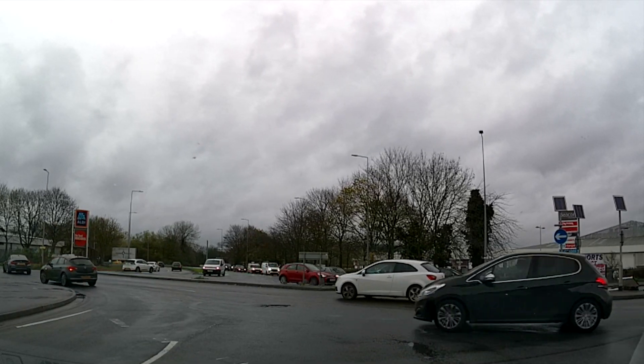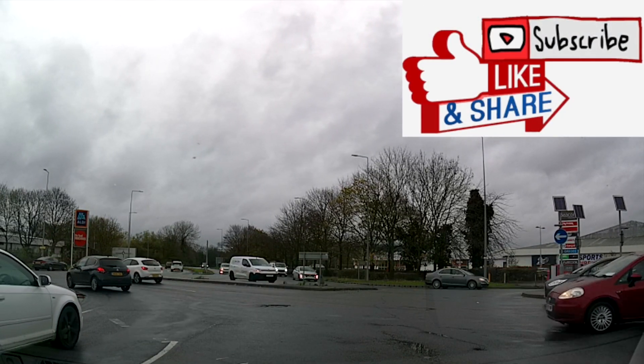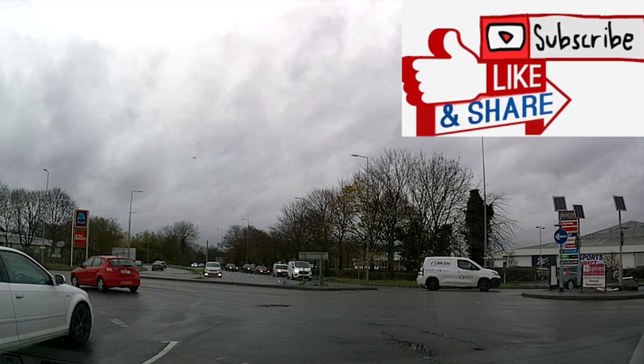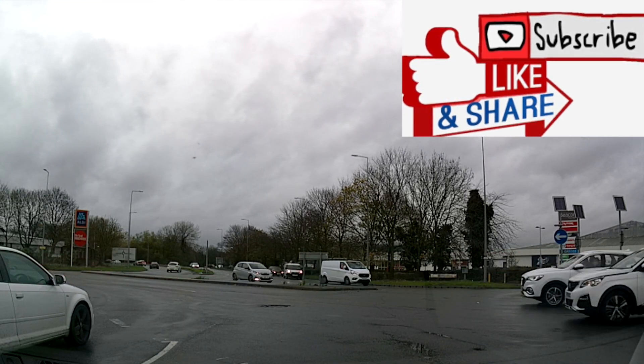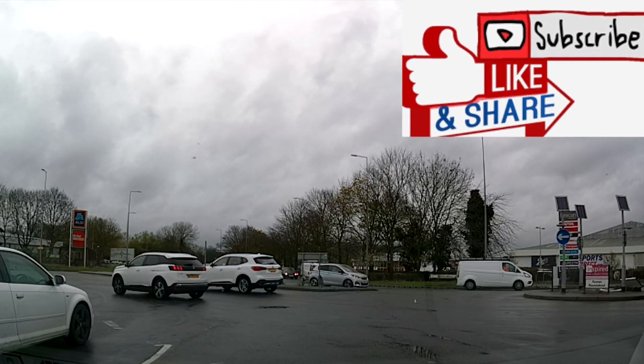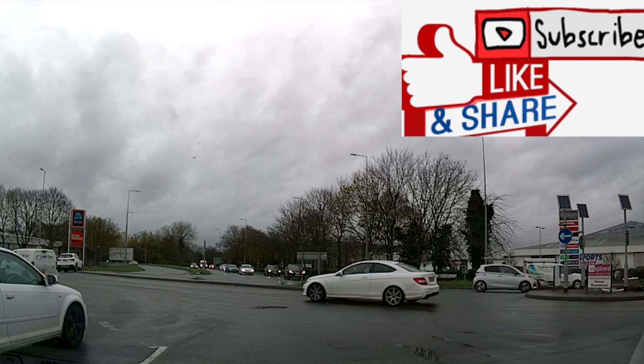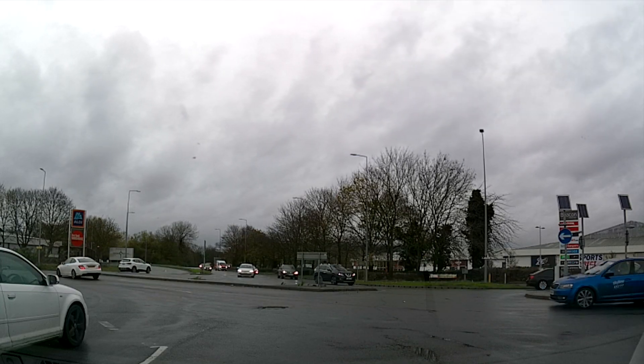Hi everybody and welcome to this short video. We're talking about keeping to your standard after you pass your driving test — not letting your standards drop, and watching out for the unexpected when you're driving along, especially in busy areas. We're in the centre of Bletchley here, quite a busy area, and there's a roundabout on the right hand side.